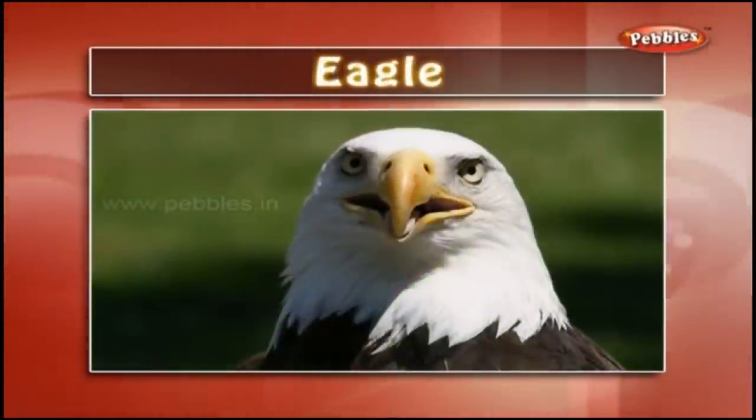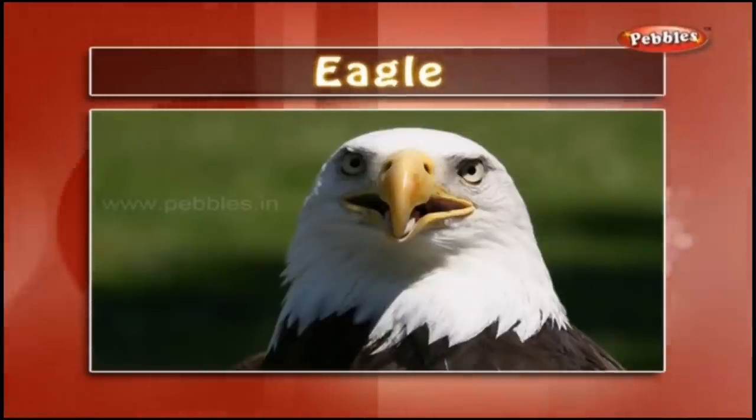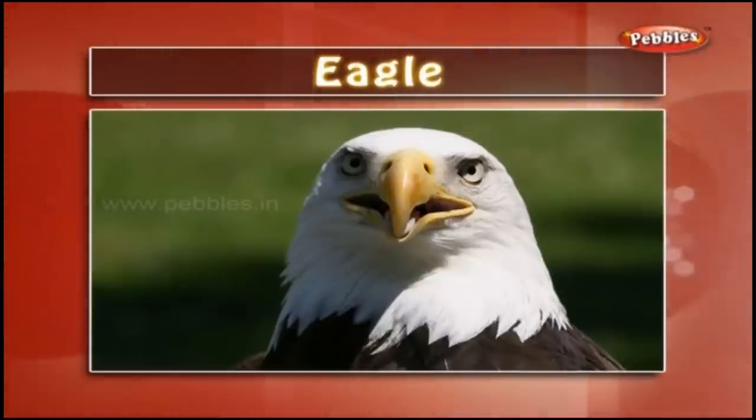Eagle: It is called the king of the birds. Eagles are powerful birds and can fly very high in the sky. How did you like the bird park? I enjoyed myself over there. The peacock was so beautiful, and his dance! Wow, now I'll take you to the zoo and we'll watch some exciting animals over there.